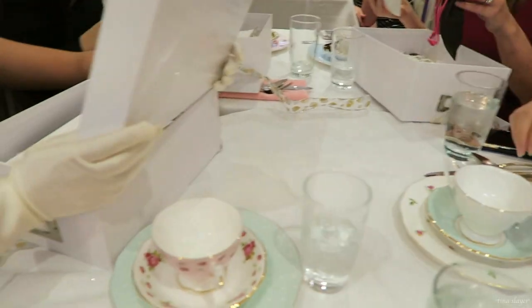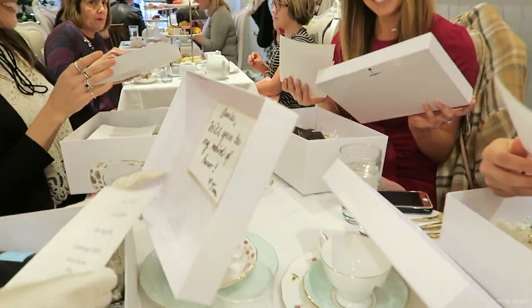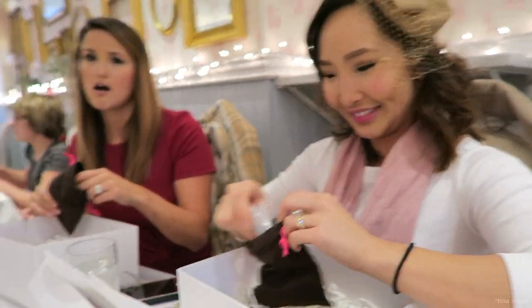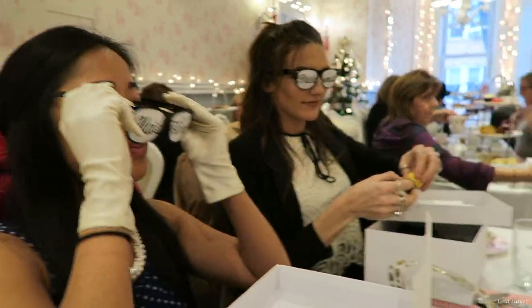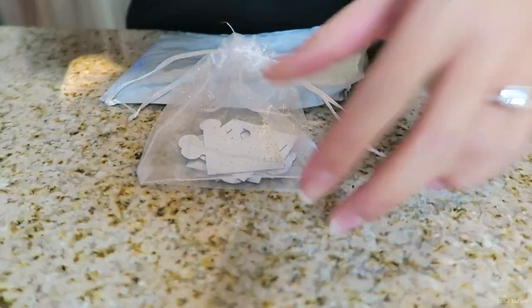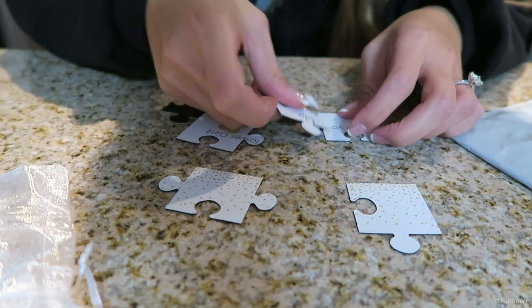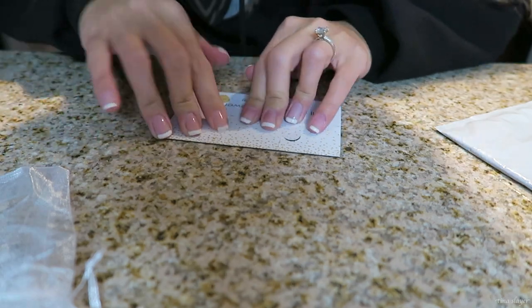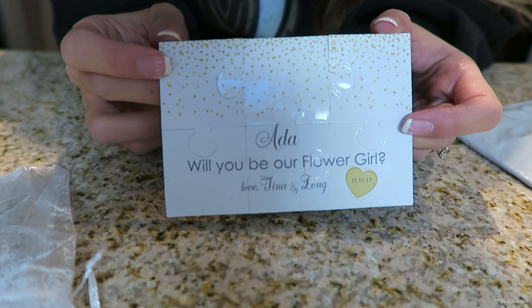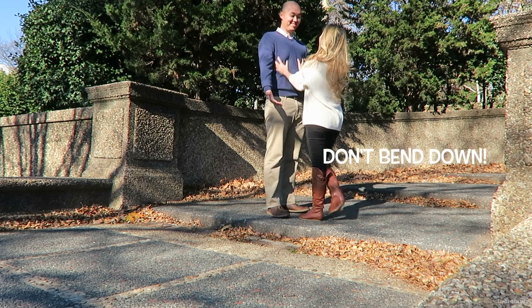One of my favorite pre-wedding events was proposing to my bridesmaids. I tricked the girls to come out to a tea party for my birthday, so they had no idea. It was very sweet and we had a great time. I also did a little flower girl proposal — I got a mini puzzle magnet off Etsy that says 'Will you be my flower girl?' Here's a short clip from our engagement photo shoot; it was super cold but a great time.